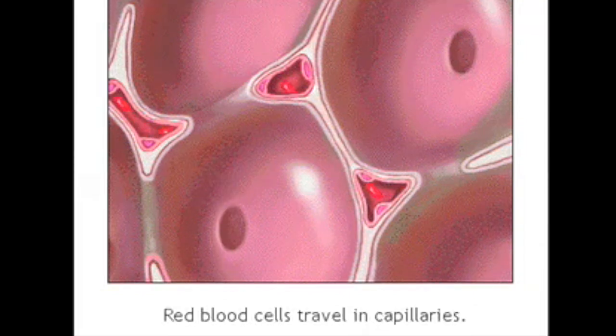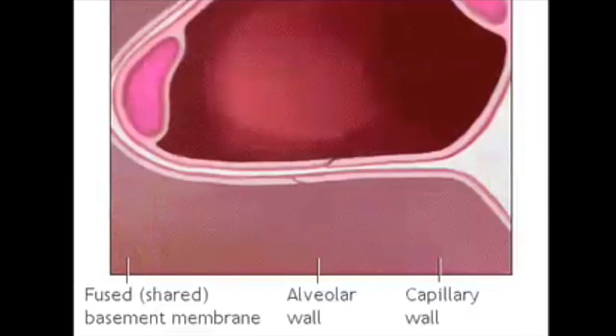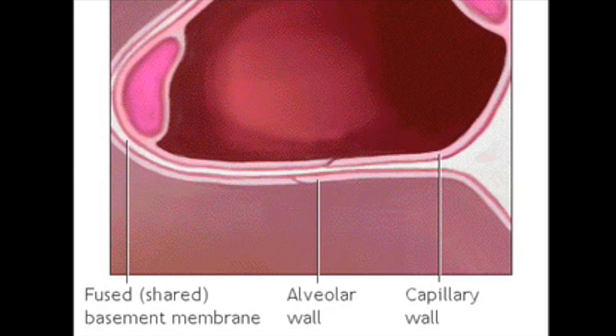Here you see red blood cells traveling through the capillaries. The walls of the alveoli actually share a membrane with the capillaries — that's how close they are.